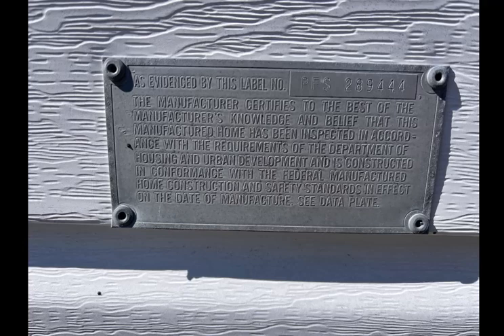In future videos, we will go over the serial number and how the data plate, the HUD plate, serial number, and the HUD number all need to be in sync in order for that home to get qualification for a loan. But for now, we're talking about the HUD plate, and I want to go over the importance of it and how to find it.